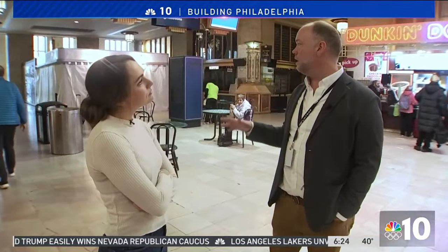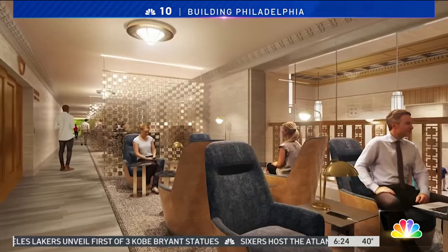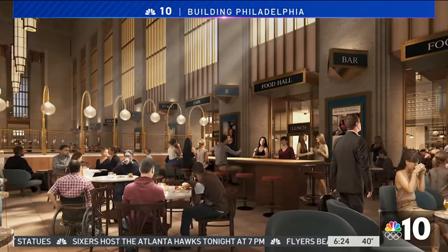This is the first phase — 18 to 24 months before we'll have this part up and running. Then we're going to move to the north side, where Amtrak will be redoing all of our ticket counters, baggage, and Metropolitan Lounge. The half-a-billion-dollar project is both privately and publicly funded with grant money from the Federal Railroad Administration.